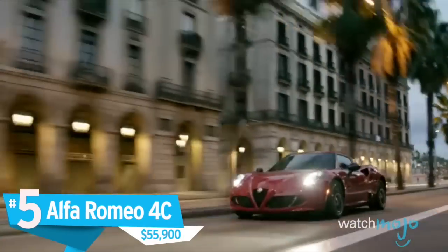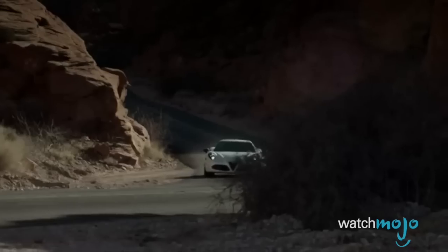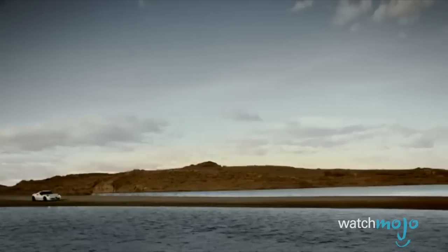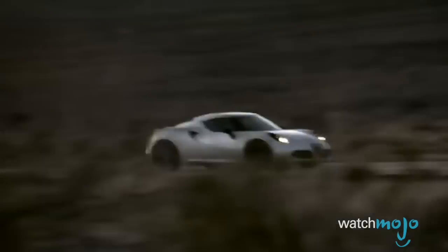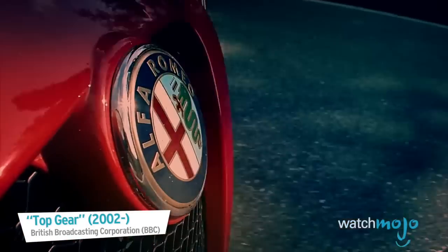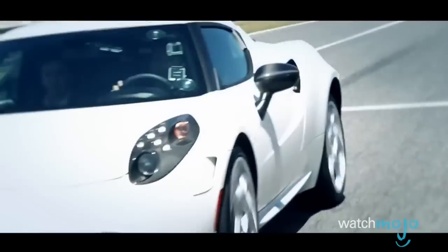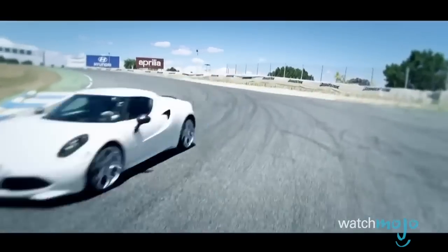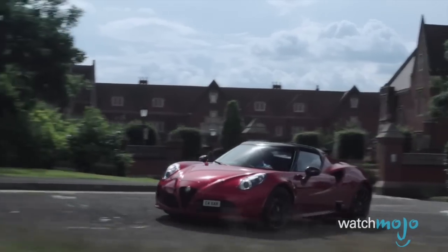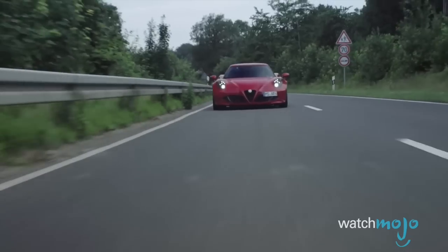Number 5, the Alfa Romeo 4C, $55,900. The formula for speed is quite simple: stiff body plus power minus weight equals zoom. No one knows this better than Alfa Romeo. The 4C's 237 horsepower, 1.7-liter 4-cylinder engine may not seem like much at first, but then you realize that the car is made out of mostly carbon fiber and weighs an extremely light 1,973 pounds. That means its power-to-weight ratio is insane. Pair that with a mid-engine layout for maximum weight distribution, and you get one of the sportiest and most gorgeous cars you can drive today.